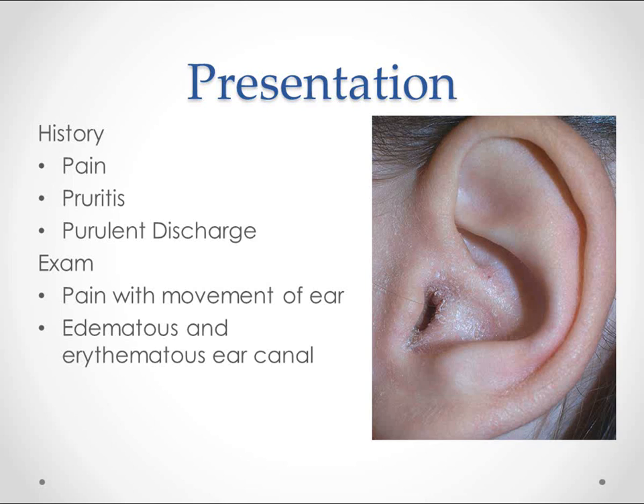On exam, you're going to move the ear a little bit and see if they wince, but be gentle because it really does hurt. When you look with the light in the ear, you see just a red ear canal. Sometimes you'll even see some scars from older infections or open red wounds if it gets pretty bad.